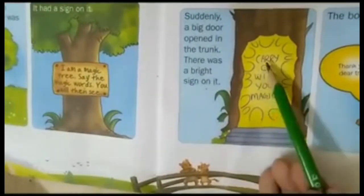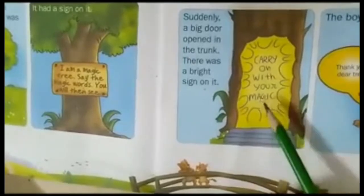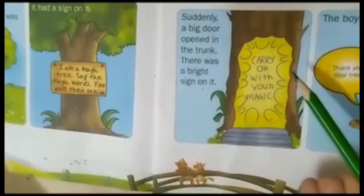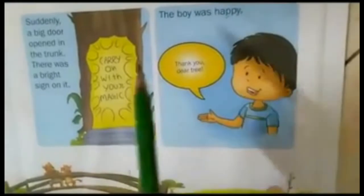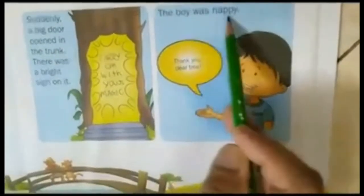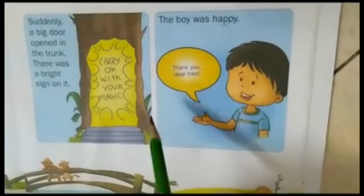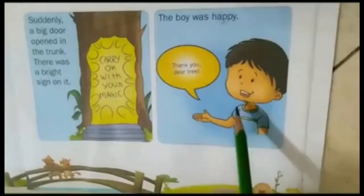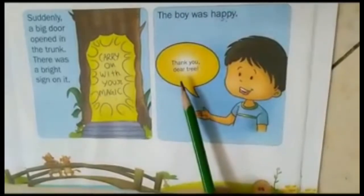Let's see what's written on it: 'Carry on with your magic.' Now, further again, you have to use a word to see the magic. As the first magic worked, the tree asked him to go ahead to see the magic. So the boy was happy and he thanked the tree.